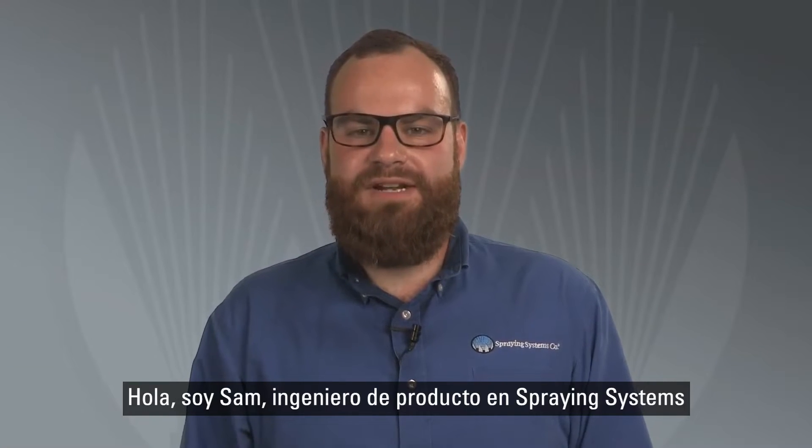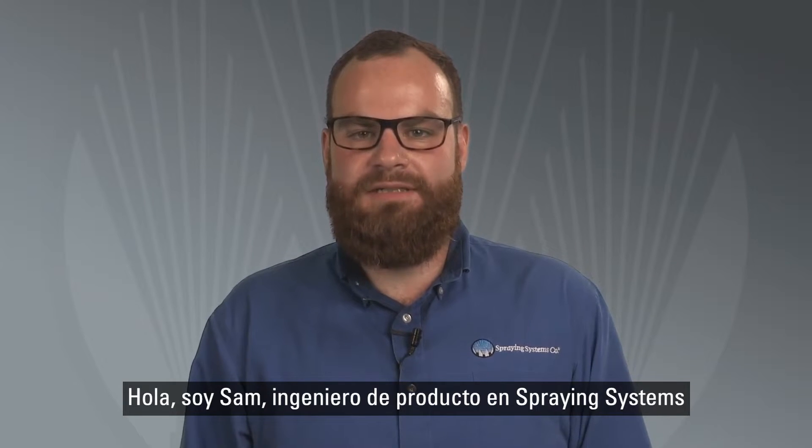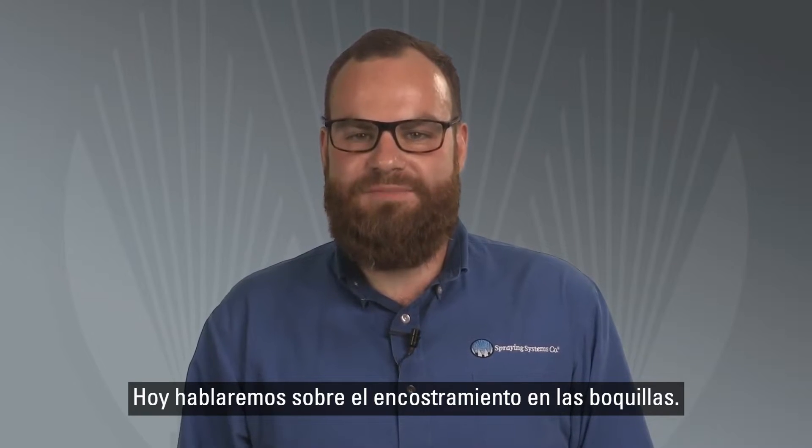Hi, I'm Sam, a spray product engineer at Spraying Systems Company. Today we're going to talk about nozzle bearding.